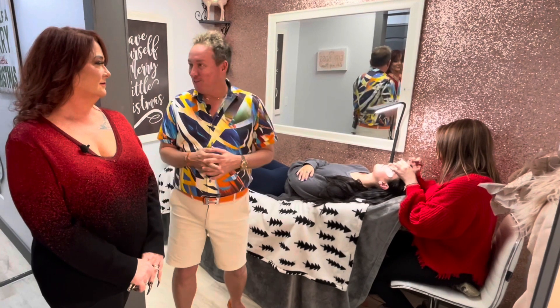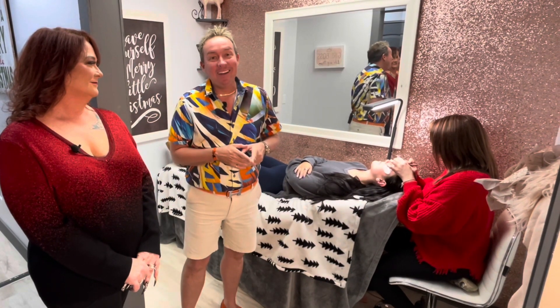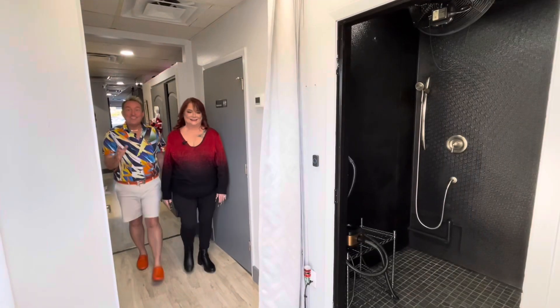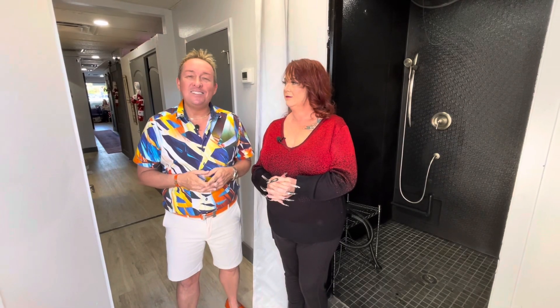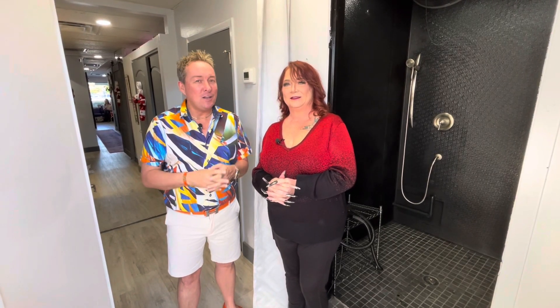Last but not least, let's check out the spray tan area. The actual spray tan takes about four minutes — it's fast. Then they put you under a big fan that dries you, you get dressed, and you're all done. It's a quick and easy process.